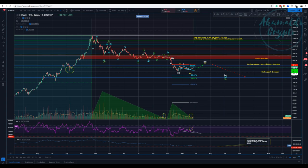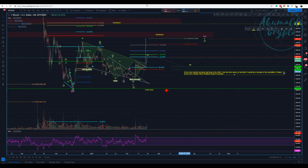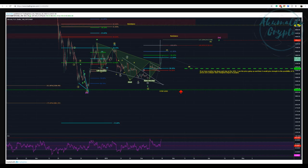Ethereum is offering a nice short opportunity as well. I think that we're gonna retrace a good amount. It has broken this pair and is now touching the 100% extension of the third wave, so I think it's gonna retrace to the 50%. I'm gonna start entering shorts here as well.